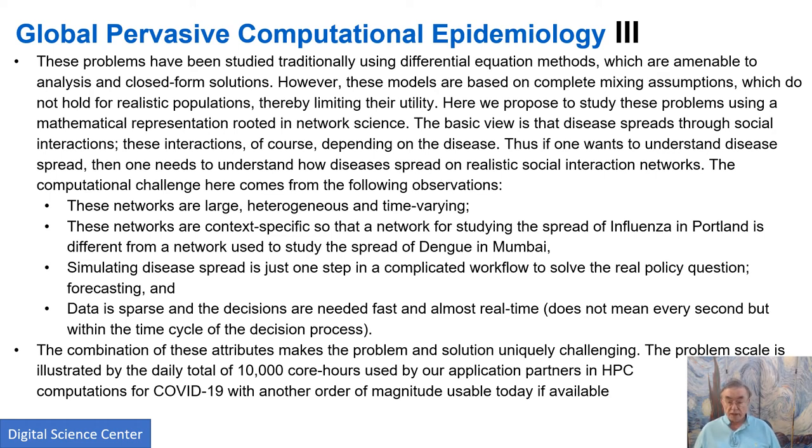The end result is policy — you want to know what should be announced at a press briefing. These decisions need to be made in a timely fashion. There's an interesting difference from real-time, like a self-driving car avoiding collision. Here you want results within hours of when the data comes out. This particular group uses 10,000 core hours per day just to run this model evolution.